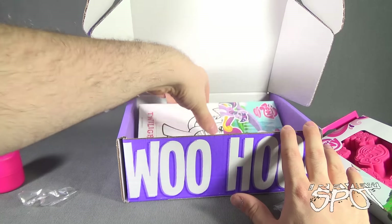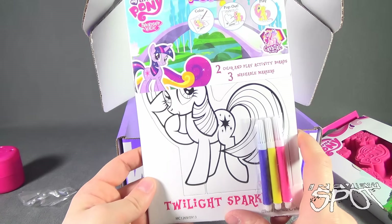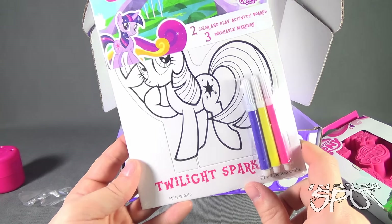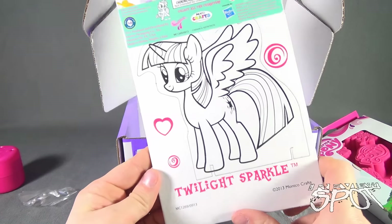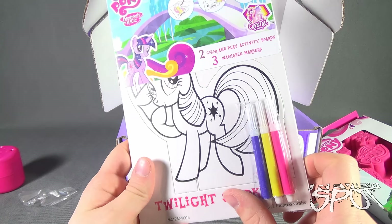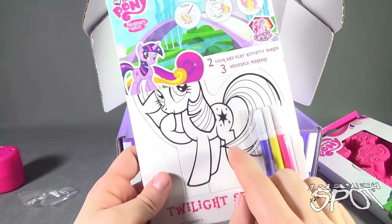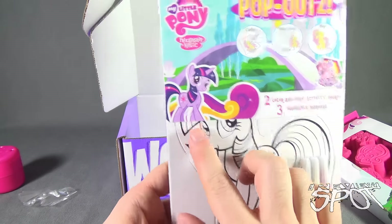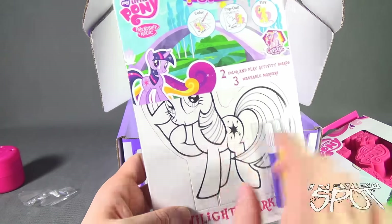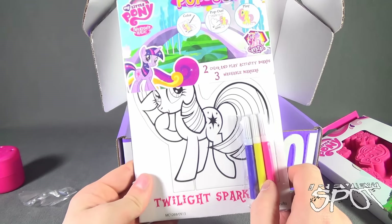Not quite finally yet — we have Pop-Outs. Boys got Transformers, girls got My Little Pony: color, pop-out, and play. Comes with purple, yellow, and pink. Twilight Sparkle on one side, Twilight Sparkle on the other side — just two different Twilight Sparkles. At least you have colors to color her in: purple for the majority of her body, and it's more of a purpley-pink, so you'd do the whole body pink and the hair purple. Yellow — I'm not quite sure where that comes into play. But at any rate, Twilight Sparkle.